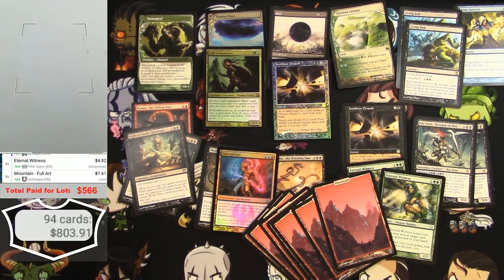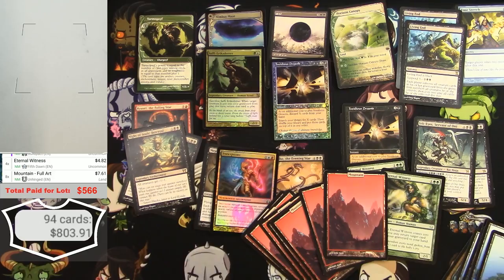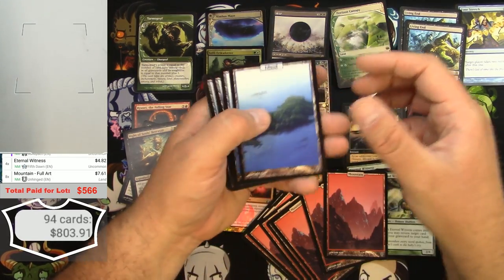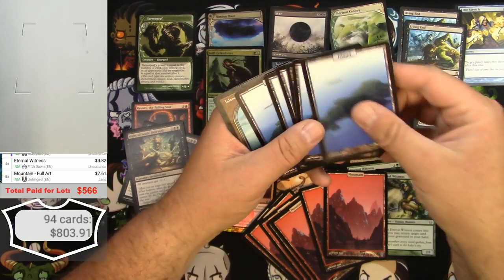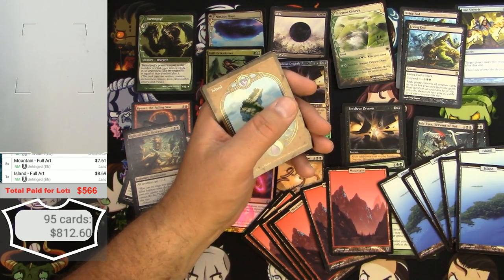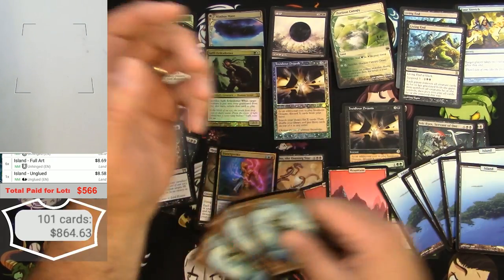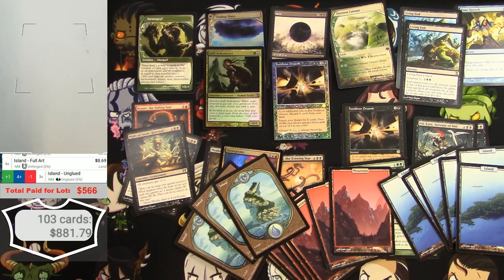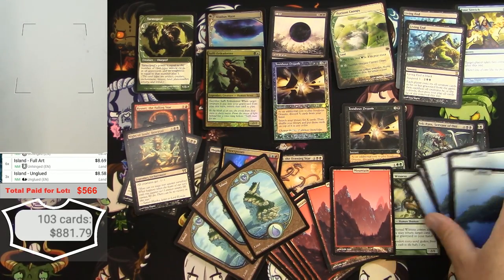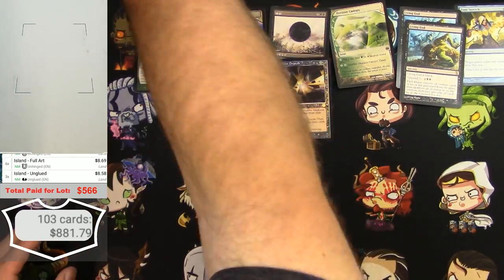Next page — excellent! Six Unhinged and three Unglued lands. I'm definitely liking this. Going to have to clear off the table so I can work some more.